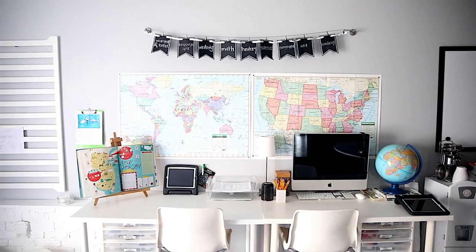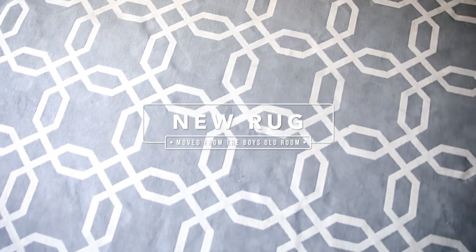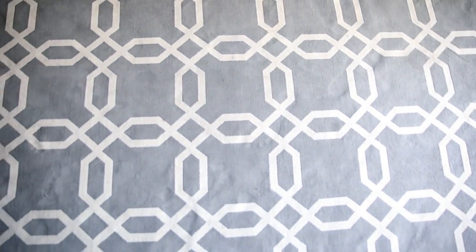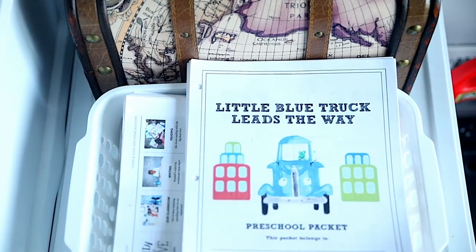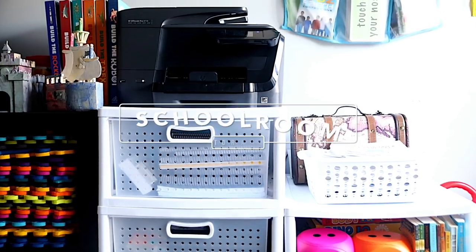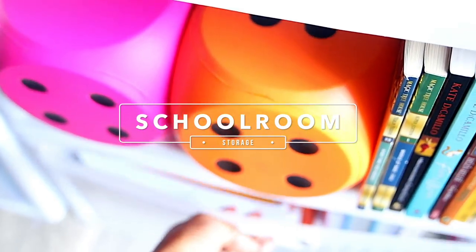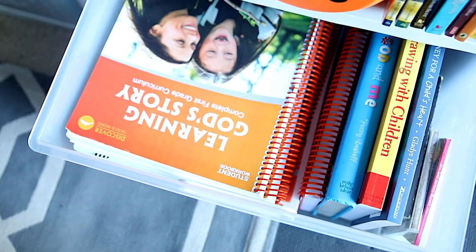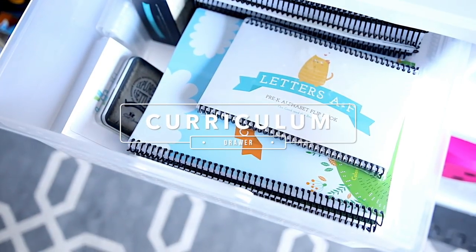Another one of the things that looks a little different from last year is this new rug - it's really not new, it just found a new home. It used to be in our boys' room but it fits in perfectly here. On the opposite side of our desks is our storage area. This is where I keep our bookshelf and all of our drawers to hold any curriculum and any manipulatives, so it's a really great spot to keep all of our things that I want us to all have access to.